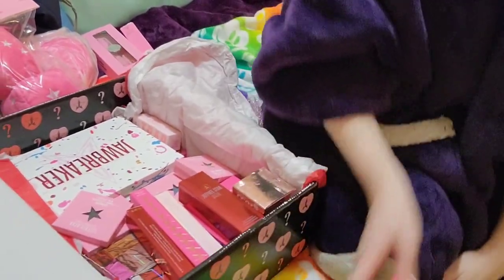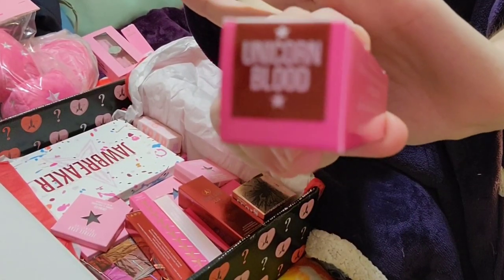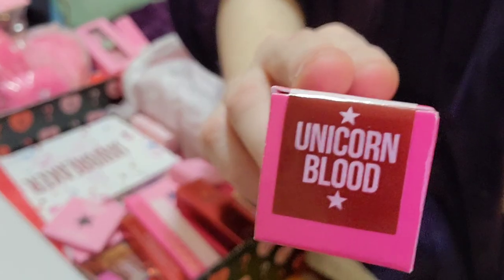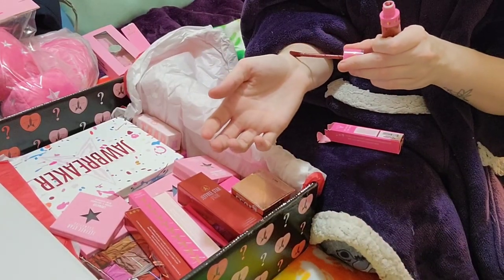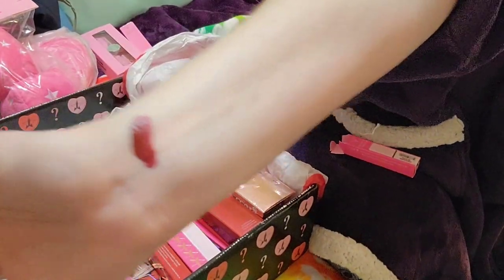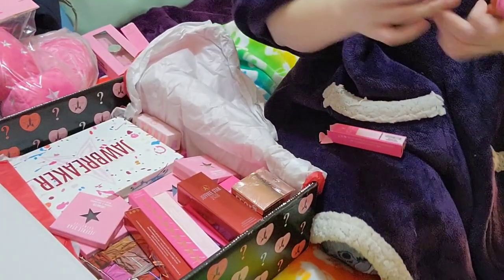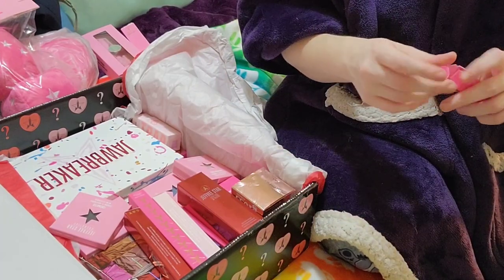Okay let's just get through all of the lip products. I got Unicorn Blood. I forgot I was gonna swatch. I'll probably keep this one because I don't think my mom likes really dark red, and I'll wear it.